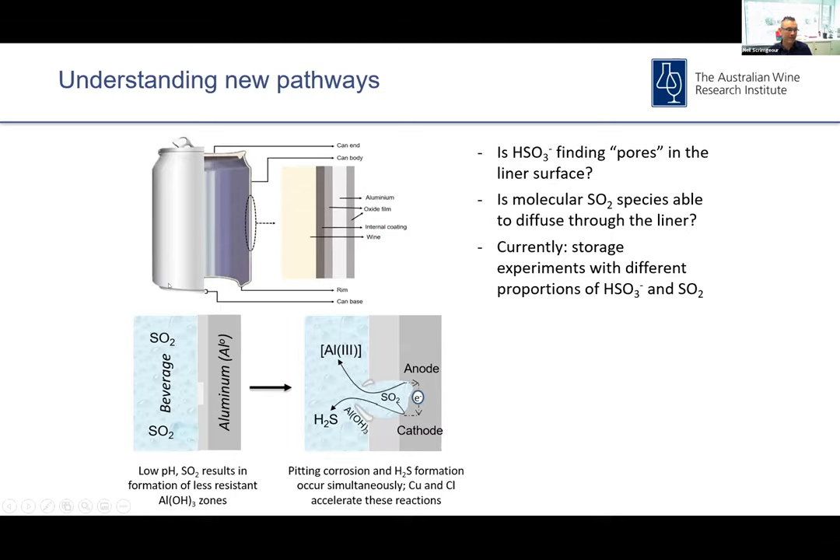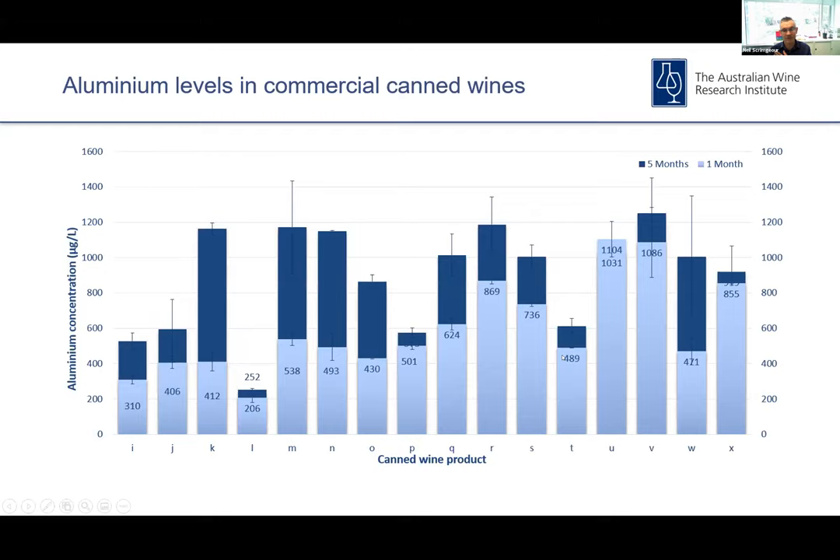We don't fully understand how the SO2 is actually contacting the aluminium — we know corrosion and pitting is occurring, but whether there are essentially pores in the liner surface giving the SO2 a pathway to the aluminium, we don't yet know. There's quite a bit of study going into this in the US through Cornell University, who we've been collaborating with. What is evident from our studies is that we are seeing aluminium transfer into wine products, and we have seen evidence of pitting in the surface of the cans.